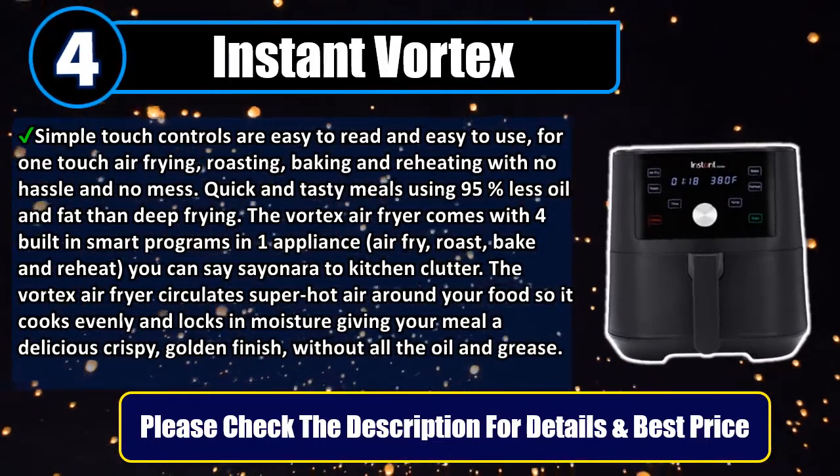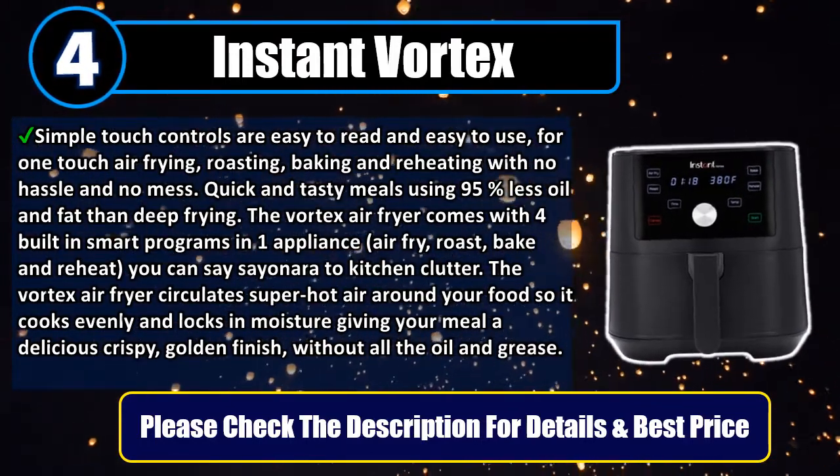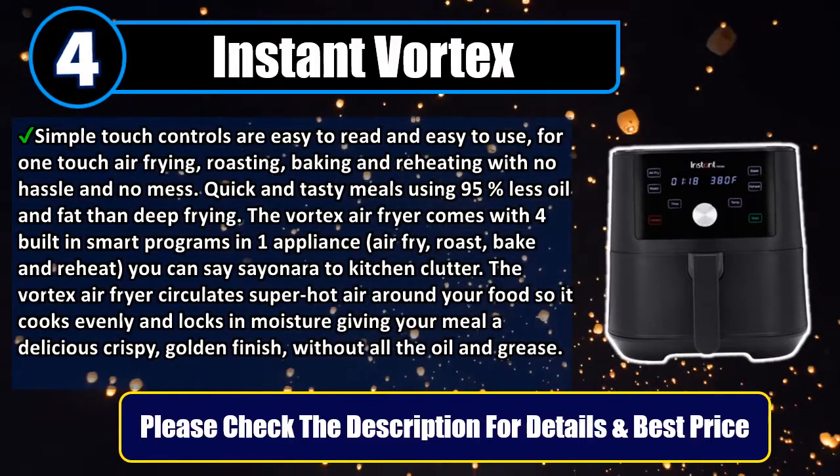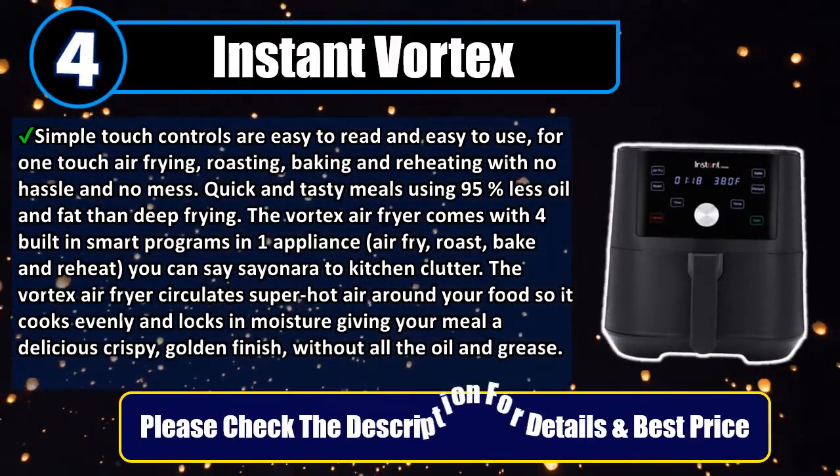The Vortex Air Fryer circulates super hot air around your food so it cooks evenly and locks in moisture, giving your meal a delicious crispy, golden finish without all the oil and grease. Please check the description for details and best price.